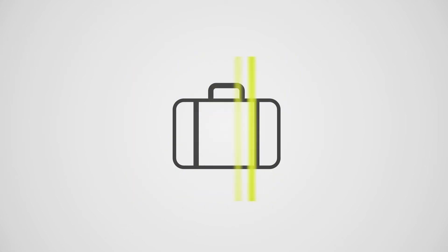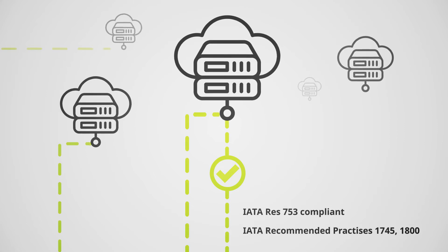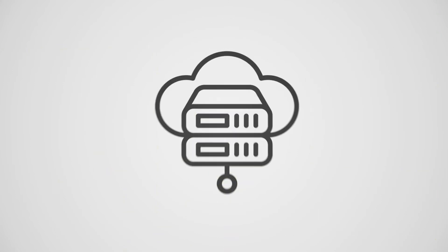It supports airline-specific loading strategies, automatically records incoming and outgoing containers, is platform independent, and can be used at any location.